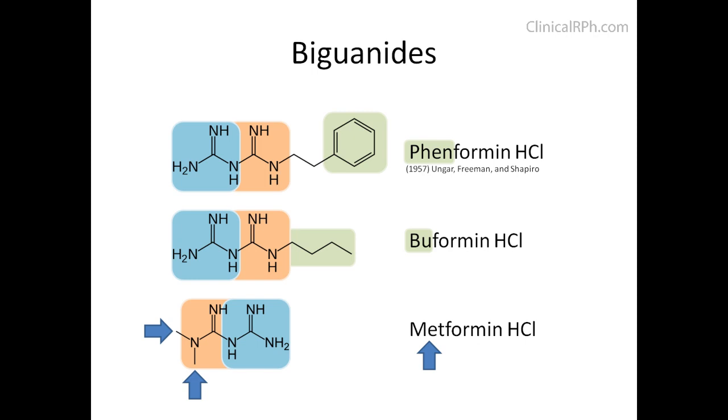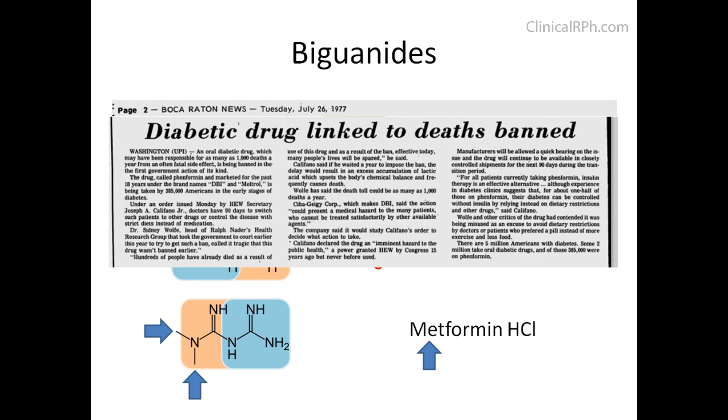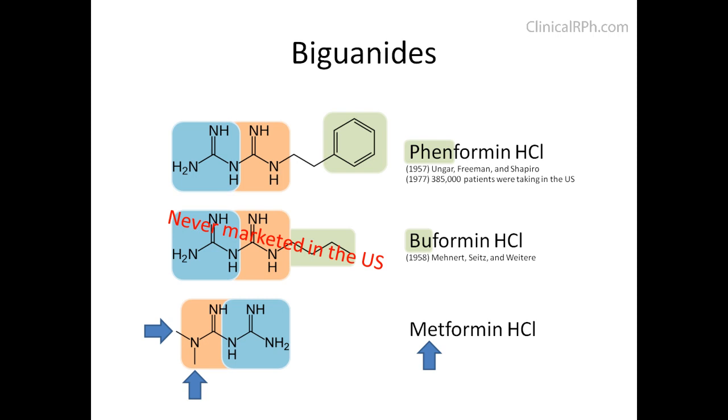In 1957, Unger, Freeman, and Shapiro published their work on the potential therapeutic effects of phenformin. A similar study was done on buformin in 1958; however, it was never brought to market in the U.S. By 1977, over 385,000 patients were taking phenformin. Unfortunately, it was responsible for more than 1,000 deaths per year due to a fatal side effect called lactic acidosis, and it was officially withdrawn from the market on November 15, 1978.